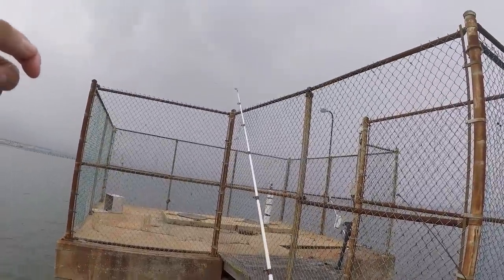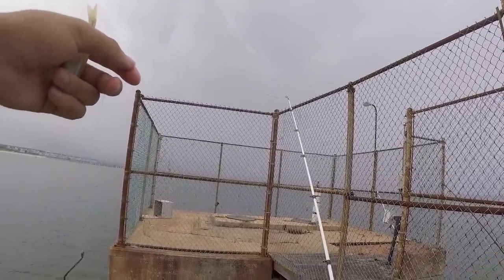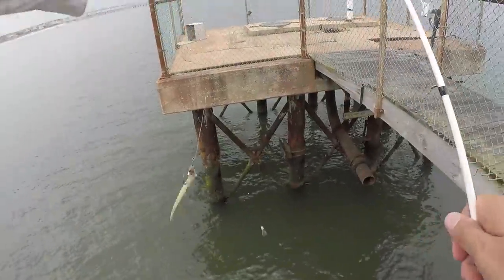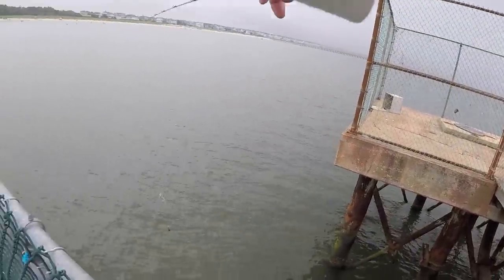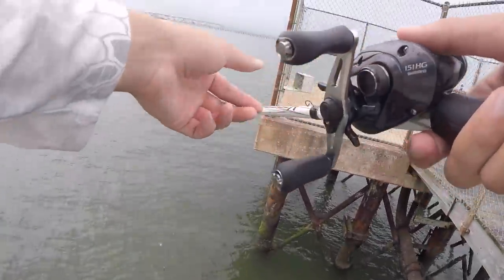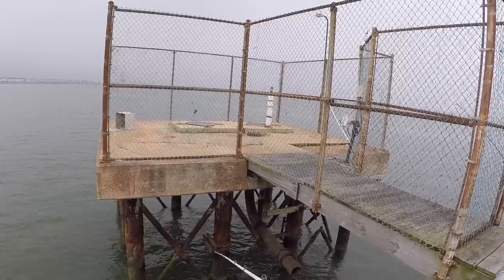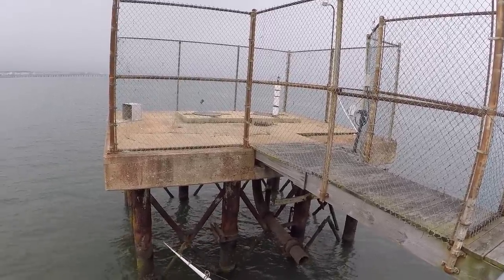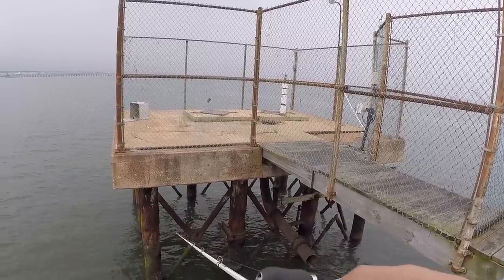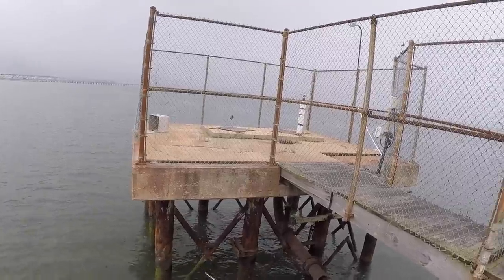Any luck so far? I guess that would be good. So this is where we're going to be starting out today. I'm going to be jigging this structure trying to hit some flounder. Oh, here comes the rain.